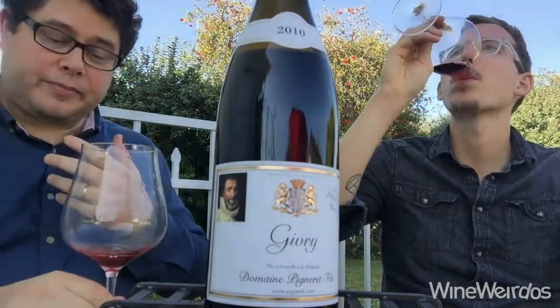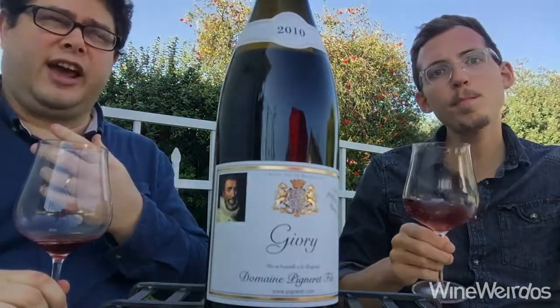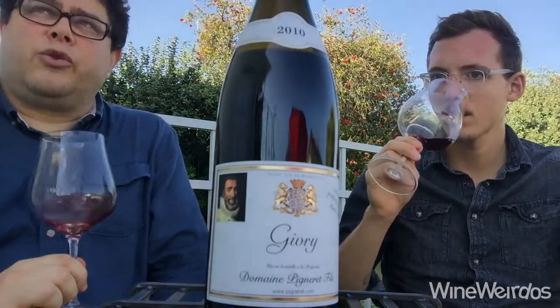On the palate, it's doing a lot of things right. It's really balanced. There's still a little bit of tannin, very silky. Great mouthwatering acidity.